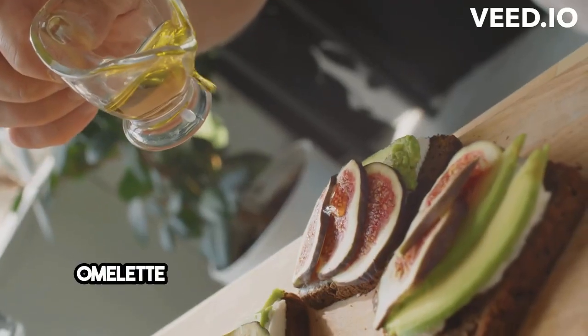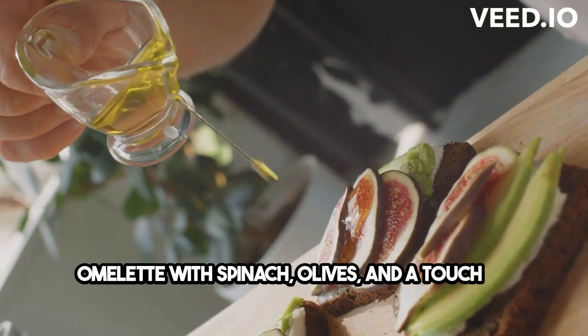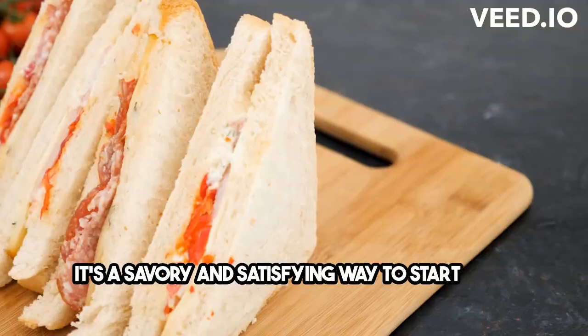If you're a fan of eggs, try making a Mediterranean omelette with spinach, olives, and a touch of feta. It's a savory and satisfying way to start your day.